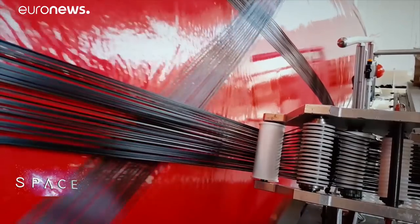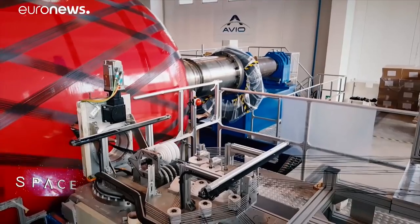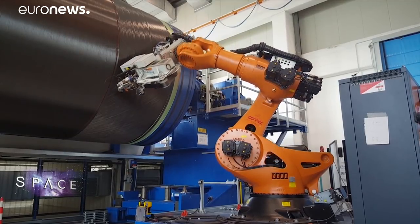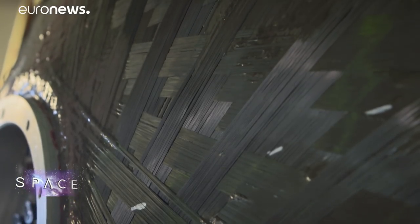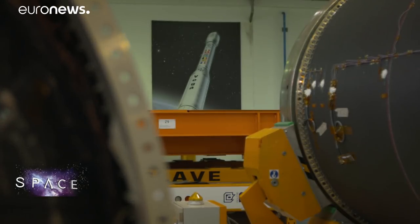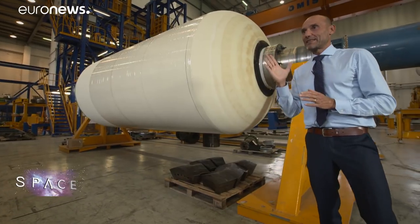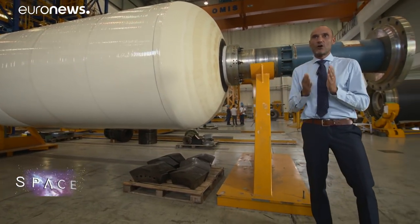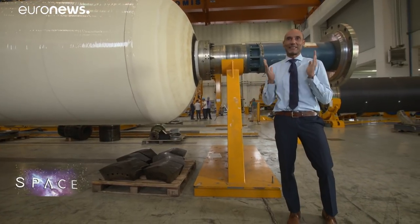Most big space rocket bodies are made from metal, but Avio uses carbon fibre for the Vega, and does so with a unique patented winding technique. The goal is to have maximum bang for your buck. The key parameter in this design is its lightweight, because obviously a rocket needs a lot of power to get into orbit but also has to be as light as possible.